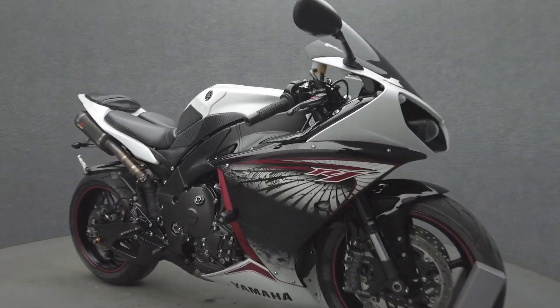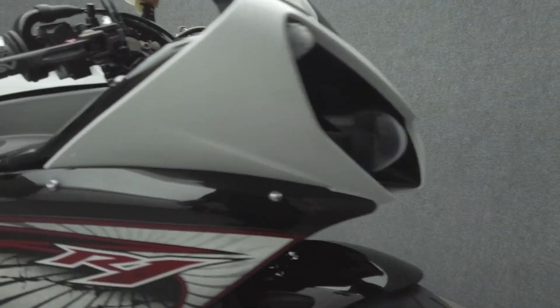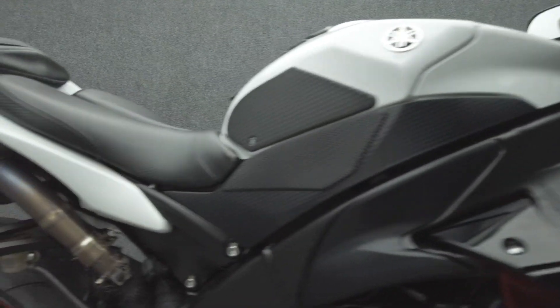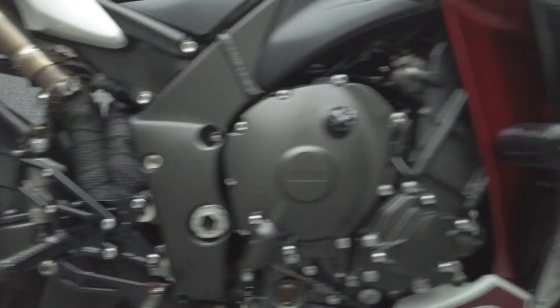The 2012 Yamaha YZF-R1 with 14,970 miles runs well. It's been upgraded with Graves Exhaust, ASV adjustable levers, Vortex rear sets, Vortex frame sliders, flush mount LED turn signals, integrated rear turn signals, swing R plate mount, zero gravity windshield, and a Saddleman seat.